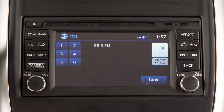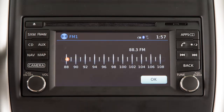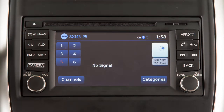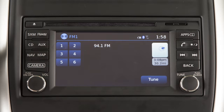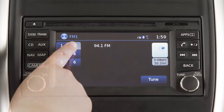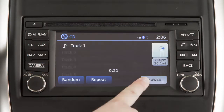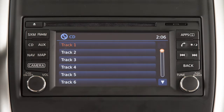For example, you can tune the AM or FM radio by touching Tune and then selecting a station frequency. In SiriusXM satellite radio mode, there are touchscreen keys for choosing channels and categories. To set the current station or channel as a preset, touch and hold one of the six preset keys until a beep sounds. When in CD mode, touch Browse to select from a list of tracks.